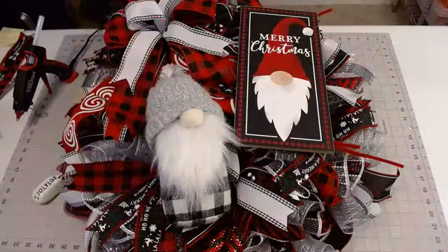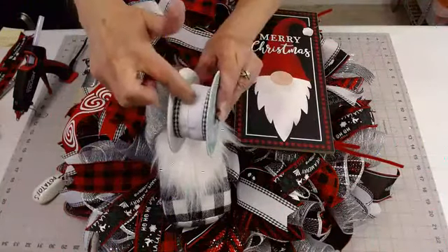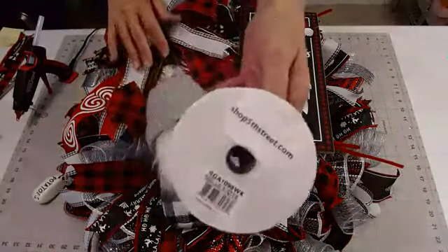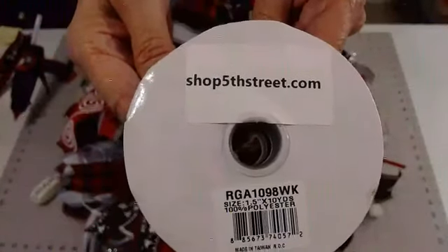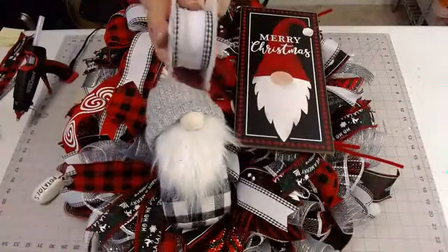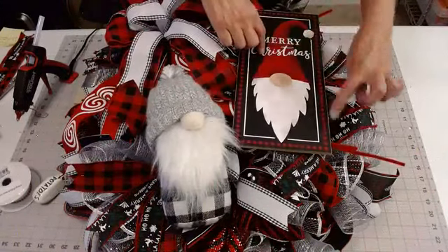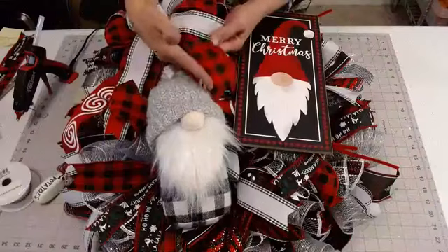This ribbon right here — I had to go to Etsy to find it. It comes in the two-and-a-half inch on the ReShop, but I went to shop5thstreet.com — that's an Etsy shop — to find it in the one-and-a-half inch. I got two rolls because I really love it. I wanted to pop a little bit of the white from the sign, pop the red, and get this buffalo check that goes around the border. That's why I chose this ribbon.